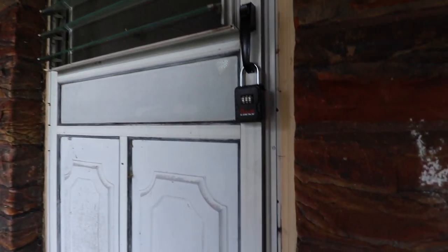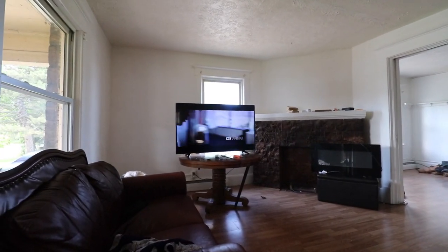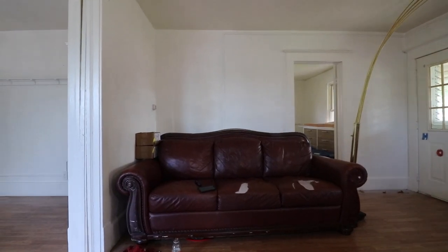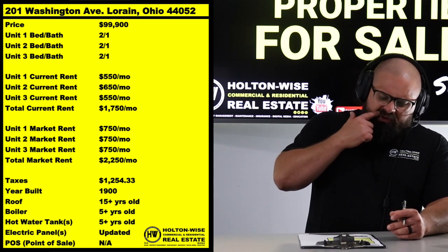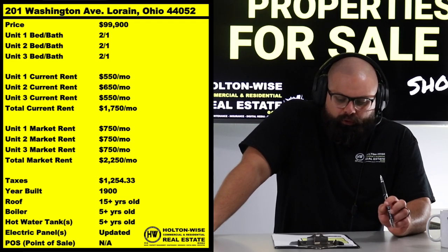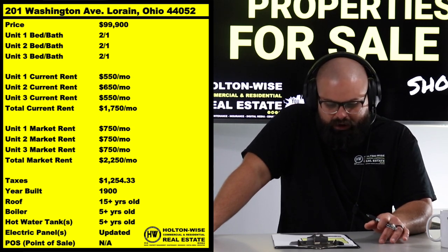Akron is south of Cleveland; Lorain is west. Because of that, prices are a little lower than you'd see in Cleveland, but as far as neighborhood quality goes, it's great. I like to go Section 8 in Lorain. This one is right on the lake — it can work for cash-pay tenants, but I prefer Section 8. Some current tenants are subsidized, some are not. Opening it up to Section 8 really blows up your customer base — why cut off half your potential customers?